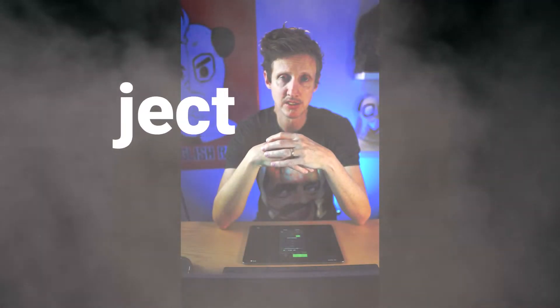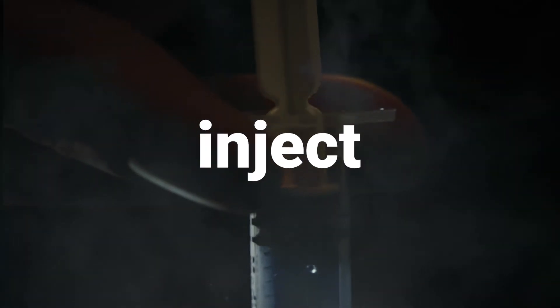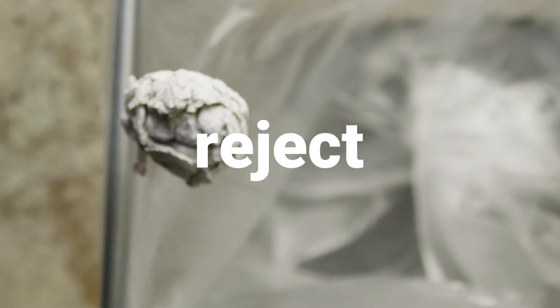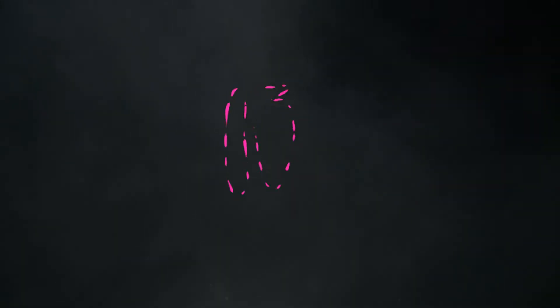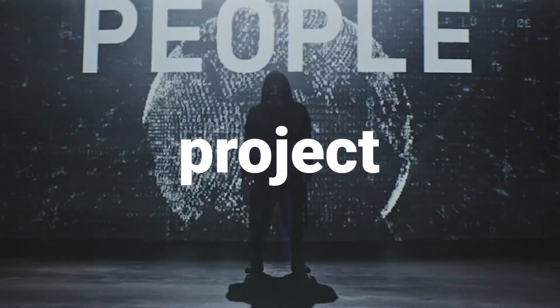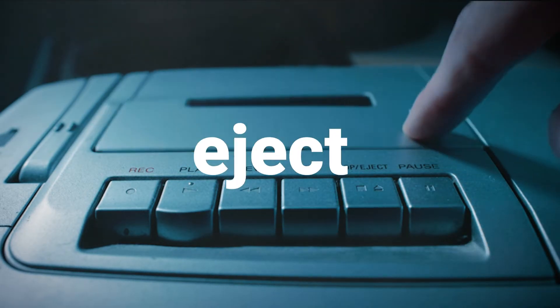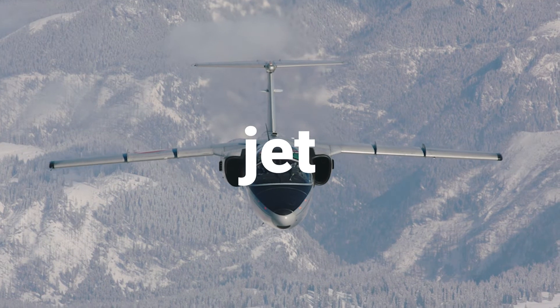The root 'ject' means throw. Words with this root all have a throwing-something-somewhere kind of feel. Five useful words that include 'ject': One — inject, to throw something into your body like a vaccine. Two — reject, to throw something or someone away. Three — project, throw something on a wall like a picture or video. Four — eject, to throw someone or something out, like a CD or airplane. And five — jet, to throw through the sky.